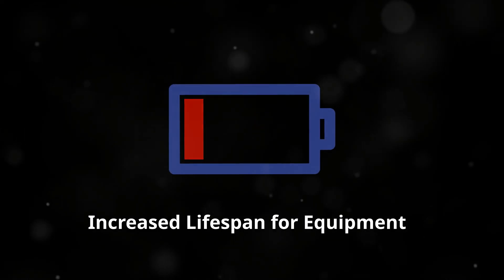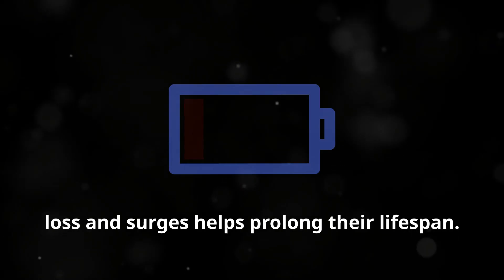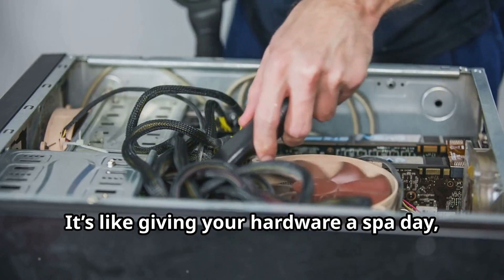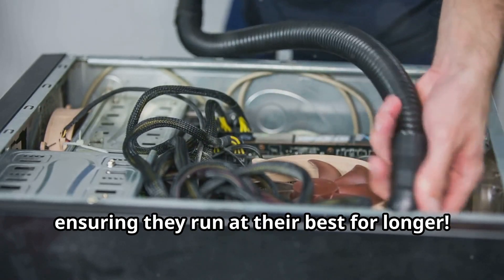Increased Lifespan for Equipment: protecting your rigs from sudden power loss and surges helps prolong their lifespan. It's like giving your hardware a spa day, ensuring they run at their best for longer.